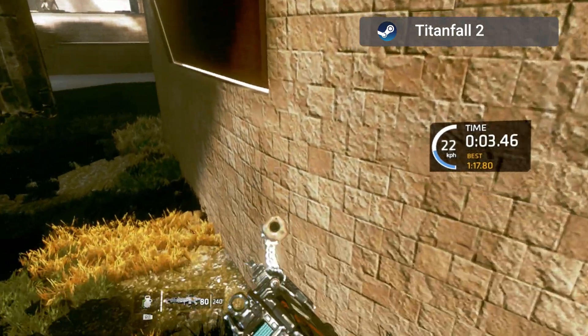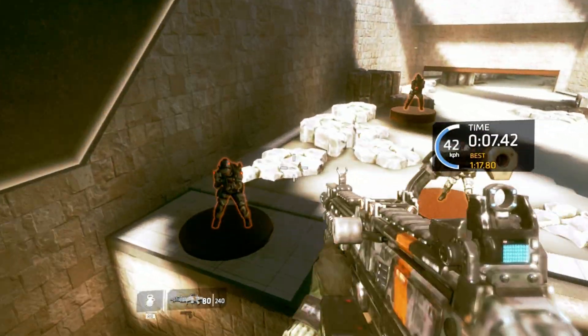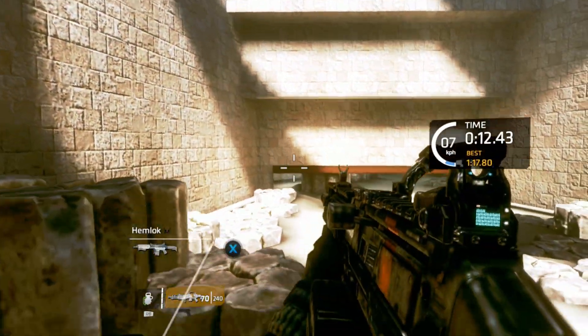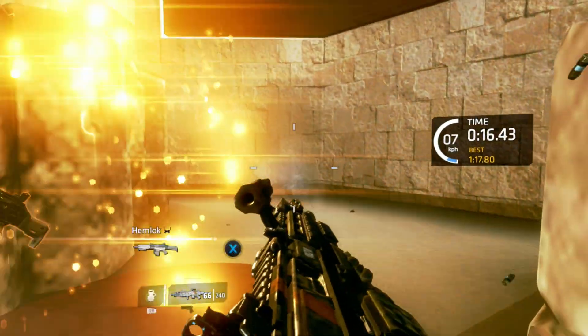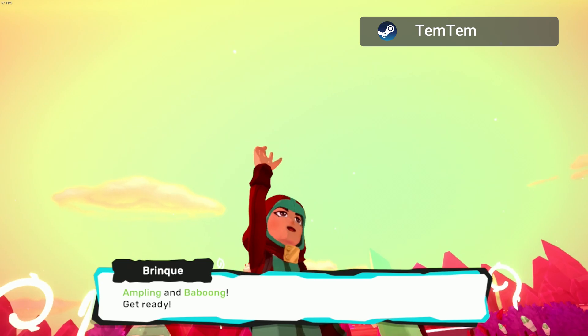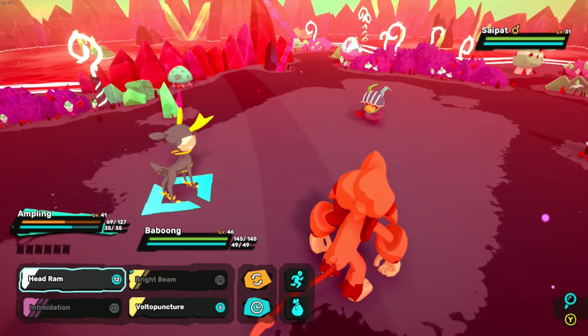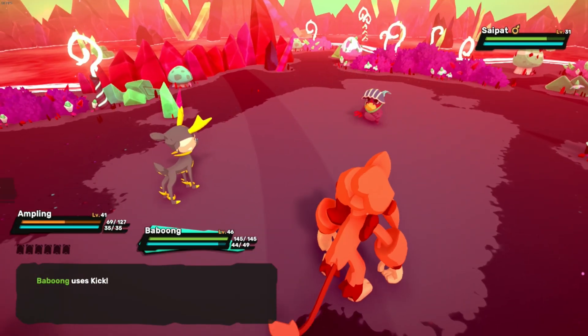There's a rather large asterisk next to me praising the Surface Pro 9 for its gaming performance, and that's compatibility. None of the games I've tested have specific builds for Windows on ARM — they're all running through Microsoft's x86 compatibility layers — which means a decent amount of performance is still being thrown out. Any solution will either require significant investment from Microsoft to get developers to build for ARM, or for Windows on ARM to reach a critical mass of adoption amongst gamers.